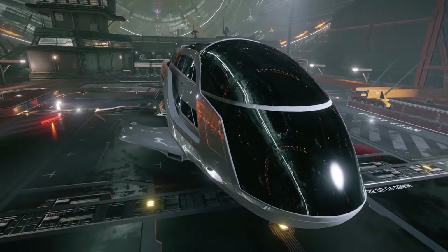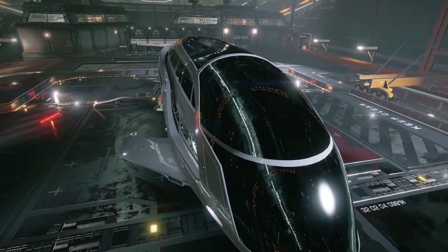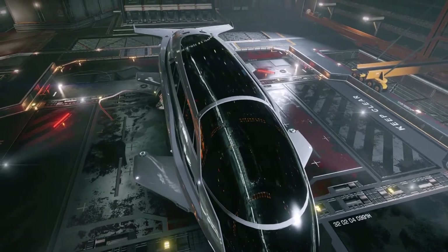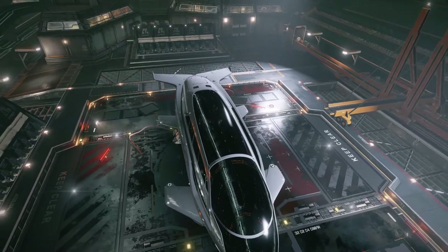On the outside, the hull of the Dolphin is beautifully contrasted with the Saud Kruger tinted windows for pilot awareness and passenger privacy. You'll be turning other pilots' eyes every time you make your way to your docking pad or leave the station on a passenger-filled voyage.